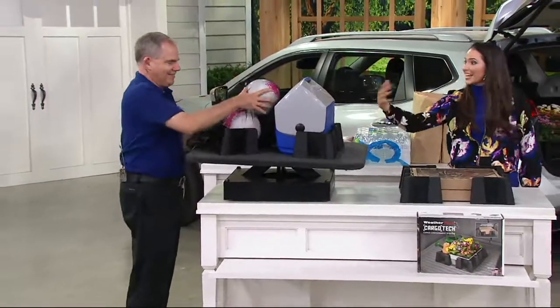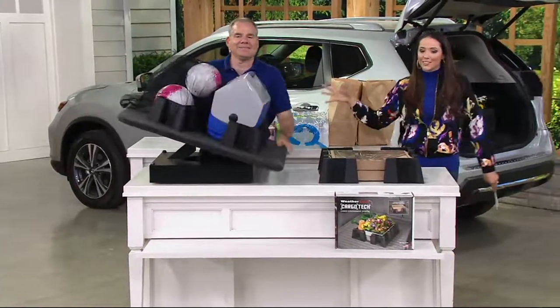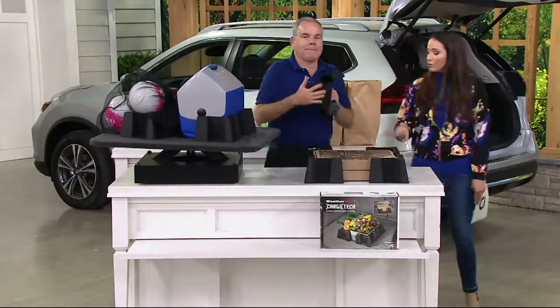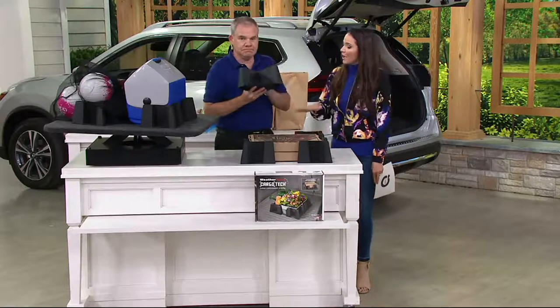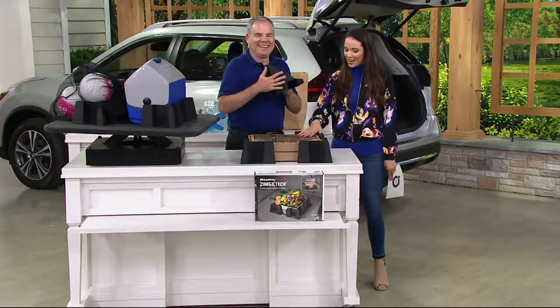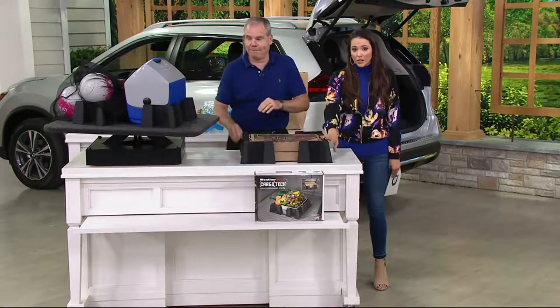Thank you so much to Christopher Joyce for bringing this to us — always bringing cool, fun solutions. 100 of these have already been ordered. Think about the things he's shown us — you get four corners with that patented grippy surface technology from WeatherTech for a clearance price of $26.28. That is pretty amazing. Stay with us — we have more home clearance coming up next.